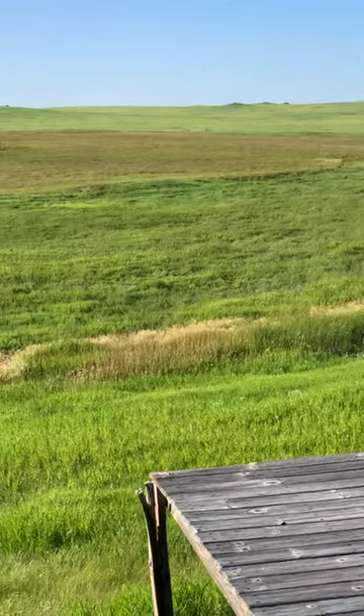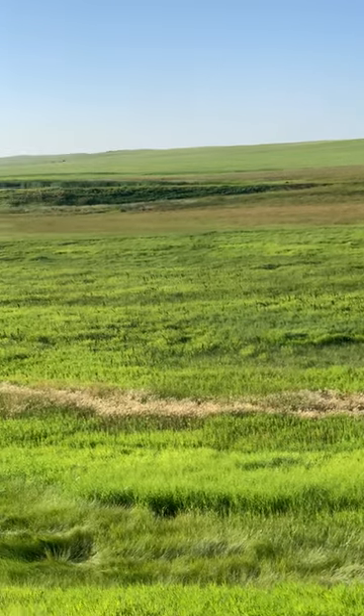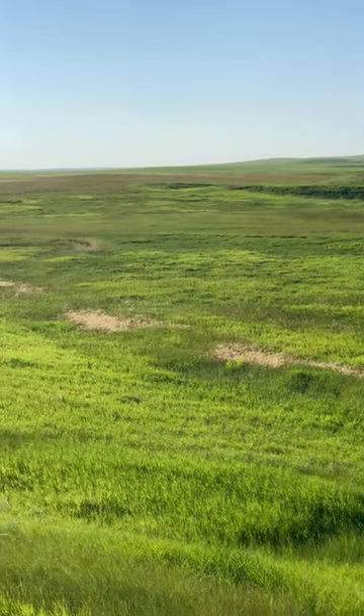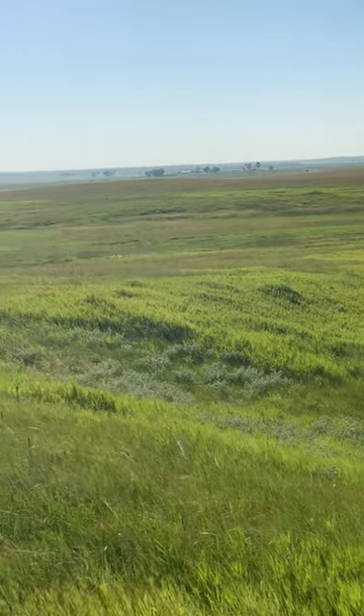Our deck is looking straight north now. We're going over to the pond — it's a little low on water right now, but it's still looking pretty good. The grassland is about a 60 feet drop here from where we're at.